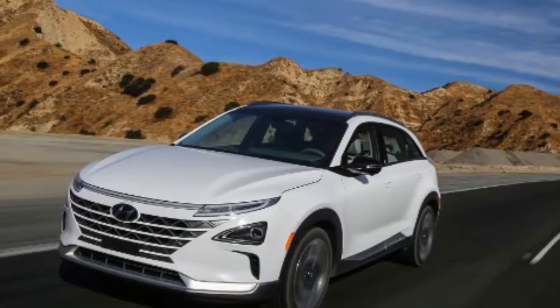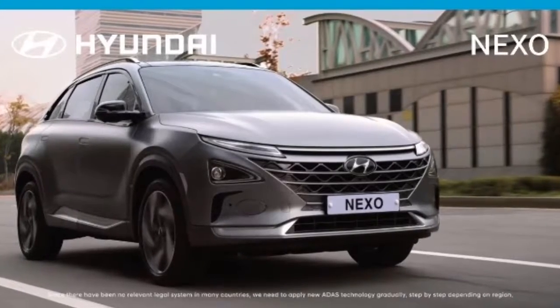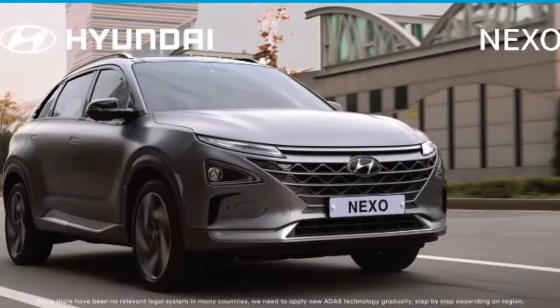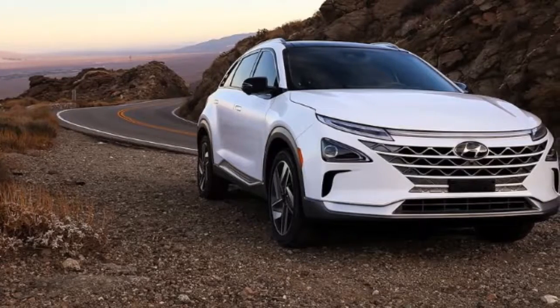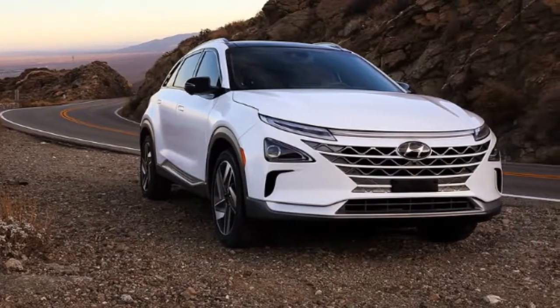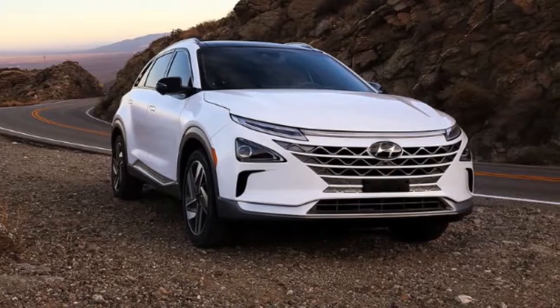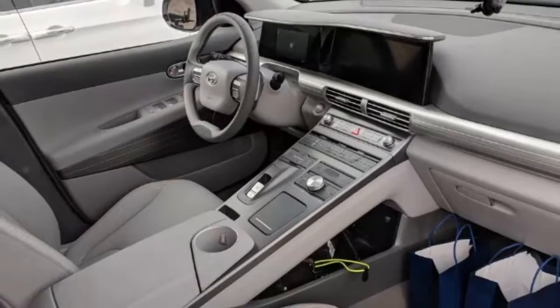The hydrogen-fueled Nexo is Hyundai's eco-friendly flagship, packed with state-of-the-art tech. Its 95-kilowatt fuel cell and 40-kilowatt battery power an electric motor that makes 291 pound-feet of torque. Although the crossover is slow — clocking 0 to 60 miles per hour in 9.5 seconds — its estimated range is an impressive 370 miles.